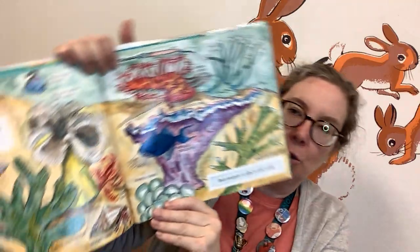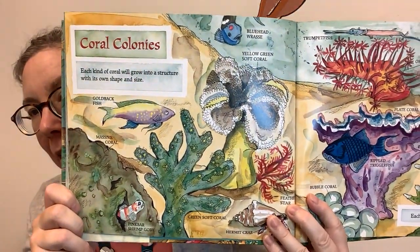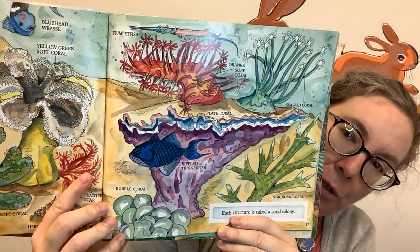Coral colonies — each kind of coral will grow into a structure with its own shape and size. There are massive corals, green soft coral, feather star, yellow-green soft coral, and bubble corals. Look at all these different ones — I'll show you each page at a time. Corals are so beautiful.